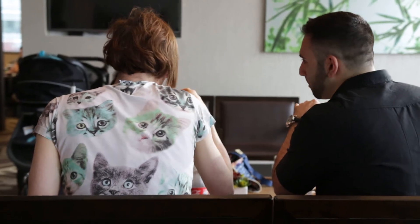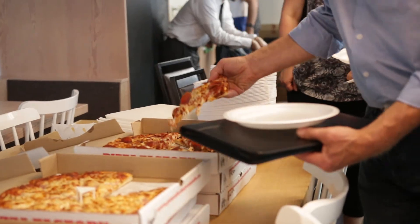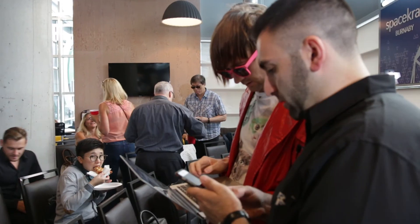We're now going to go downstairs and start setting up for the Internet Masterminds Meetup. We have over a hundred people registered to hear from tonight's speaker. It's going to be awesome.